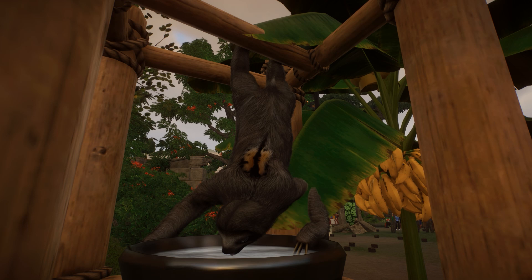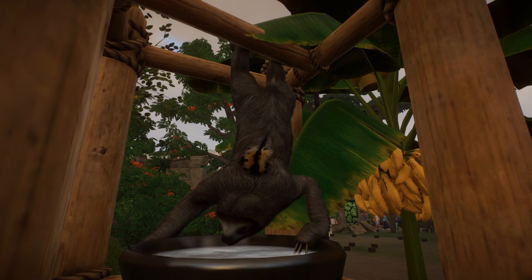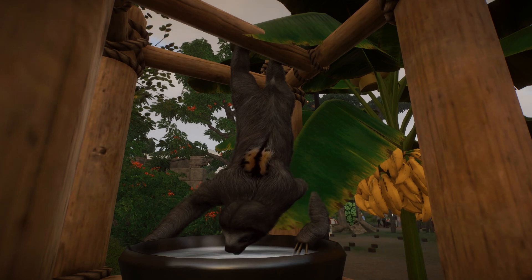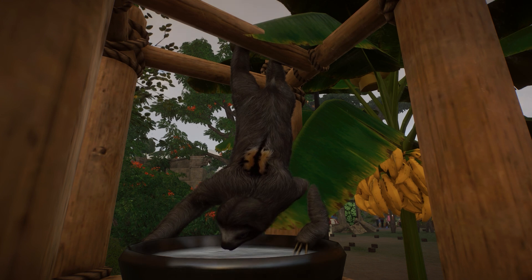I know I just said it, but this has to be one of the most adorable things I've ever seen! Look at this! Little Jelastan is going ahead and getting a drink of water, which begs the question in my mind: how often do brown-throated sloths actually seek out water versus how much water do they get from the leaves that they eat as folivores?